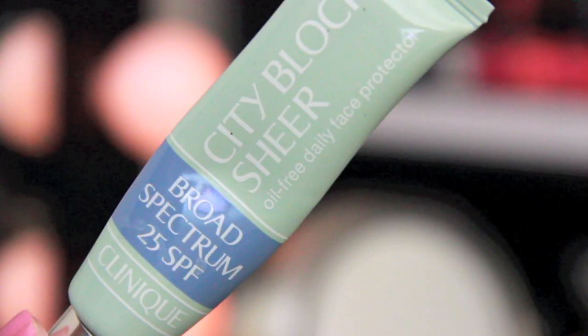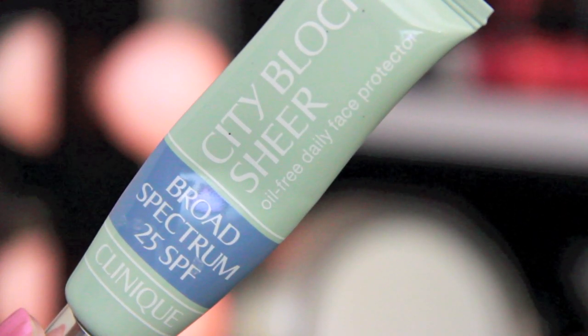This right here, although it looks like a foundation because it's tinted, it's actually my daily moisturizer. I just mentioned this in my no-foundation days video — it's the Clinique City Block Sheer Oil-Free Daily Face Protector with SPF 25. It does come out sheer, although it looks tinted. It's a sheer moisturizer.